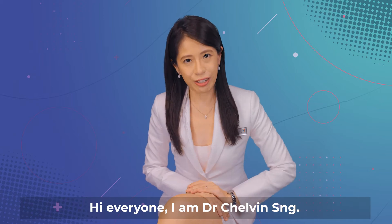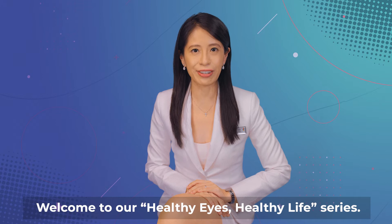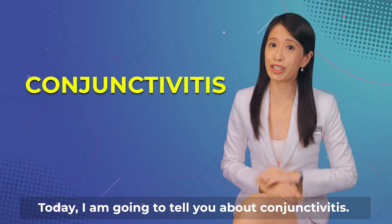Hi everyone, I'm Dr. Chauvin Sung. Welcome to our Healthy Eyes, Healthy Lives series. Today I'm going to tell you about conjunctivitis.